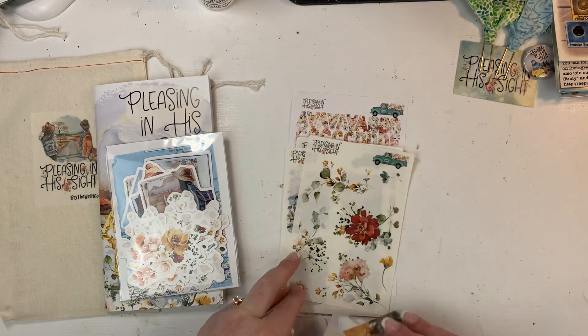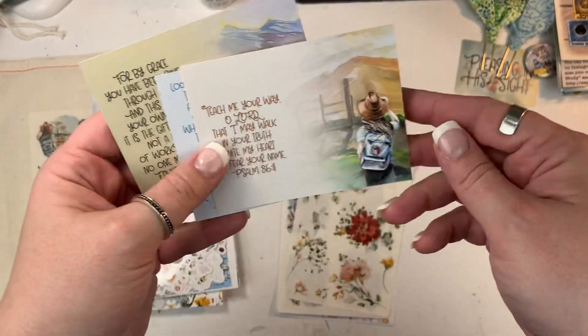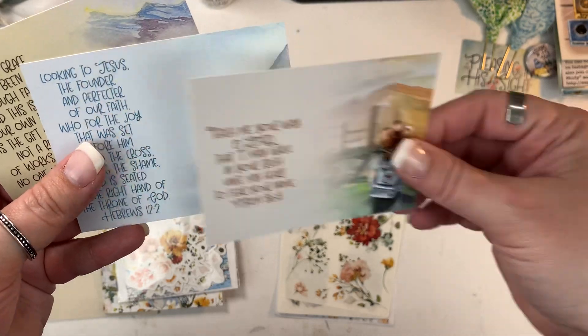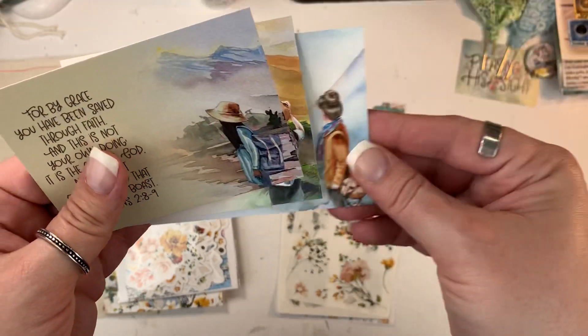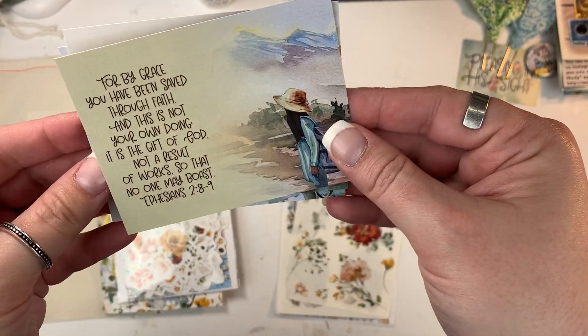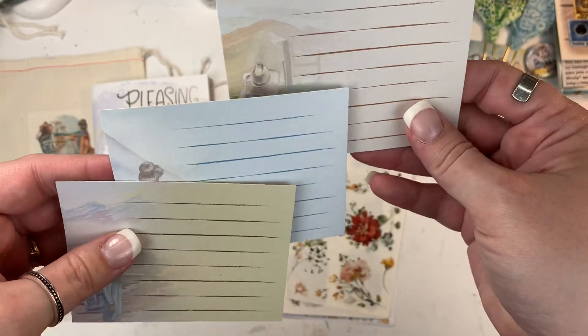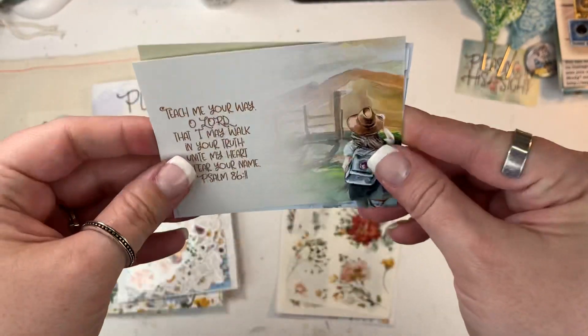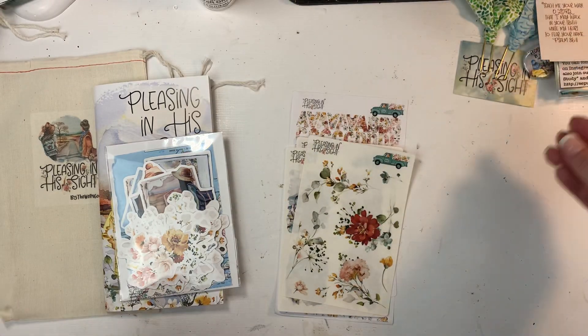You also get three journaling cards that have scriptures on them with the beautiful artwork. I love the little messy bun — so cute! On the back there are just some lines so you can do journaling, use these as a tip-in, or create a pocket with them. I really love the journaling cards.